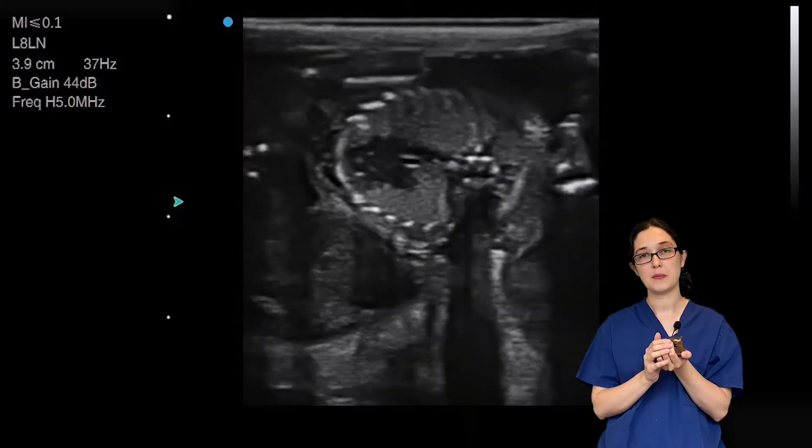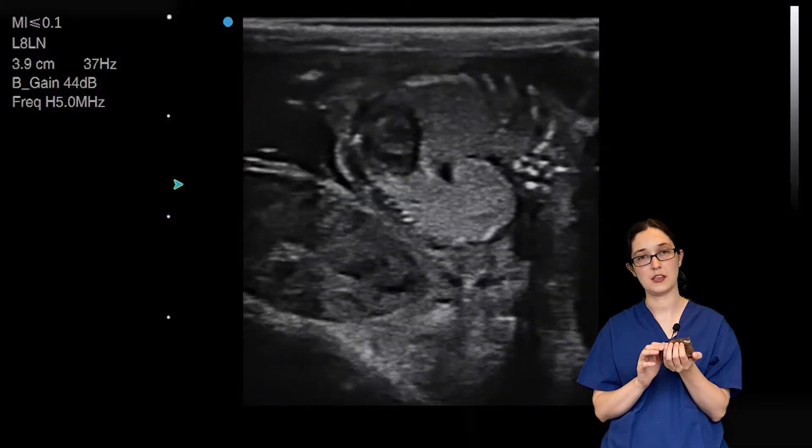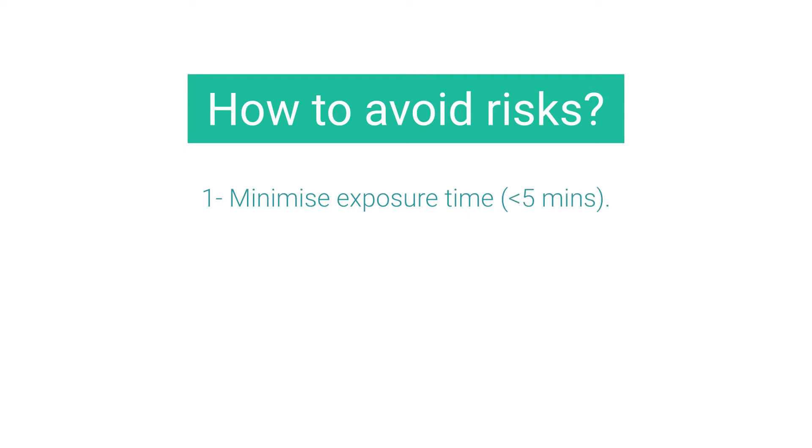There are three key steps you can take to minimise the risk to small animals during an ultrasound scan, and particularly during a pregnancy scan. The first of these is to minimise exposure time. Make sure the cumulative total of exposure time does not exceed five minutes.